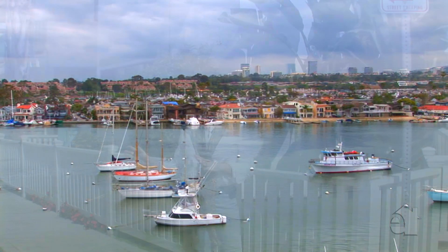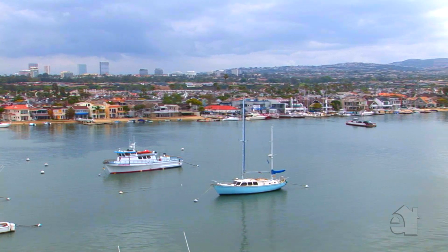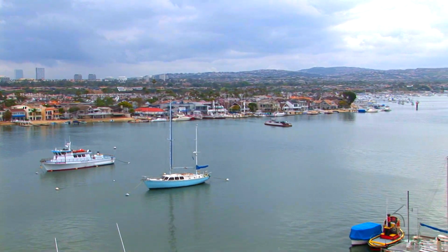Little Balboa has its perks in that it's much more quiet and a lot less traffic than Big Balboa Island. Yet you're just across the bridge where you can go dining, shopping, walking, and just a hop, skip and a jump to the beach.